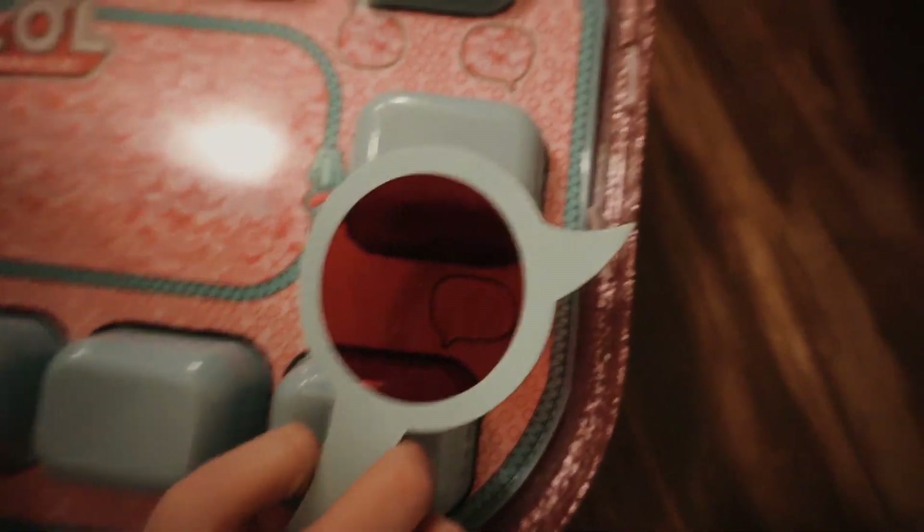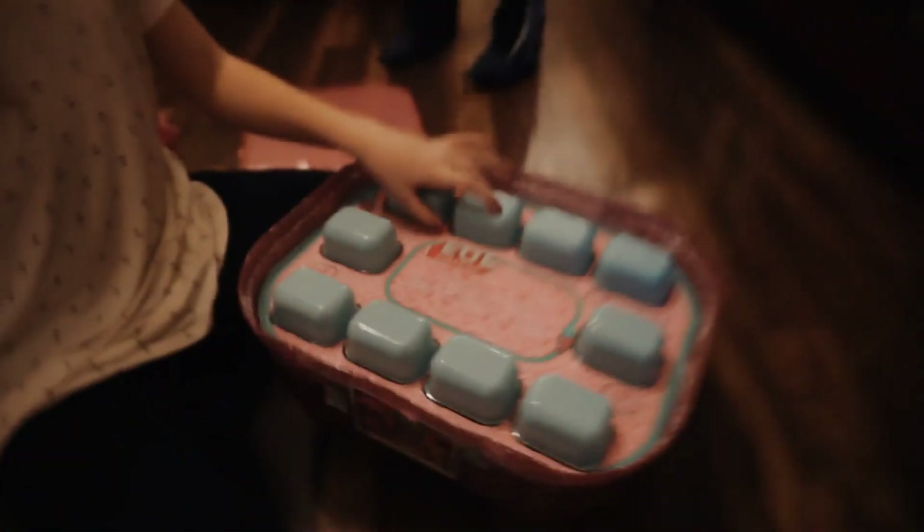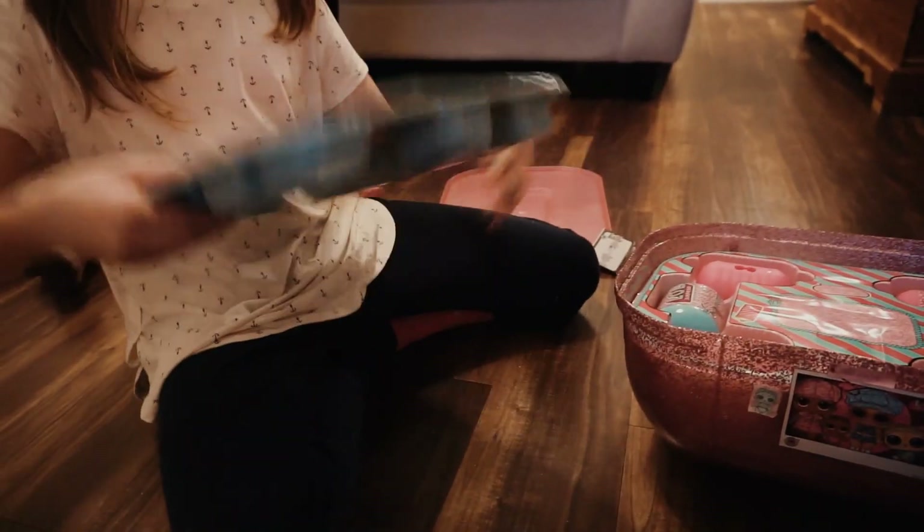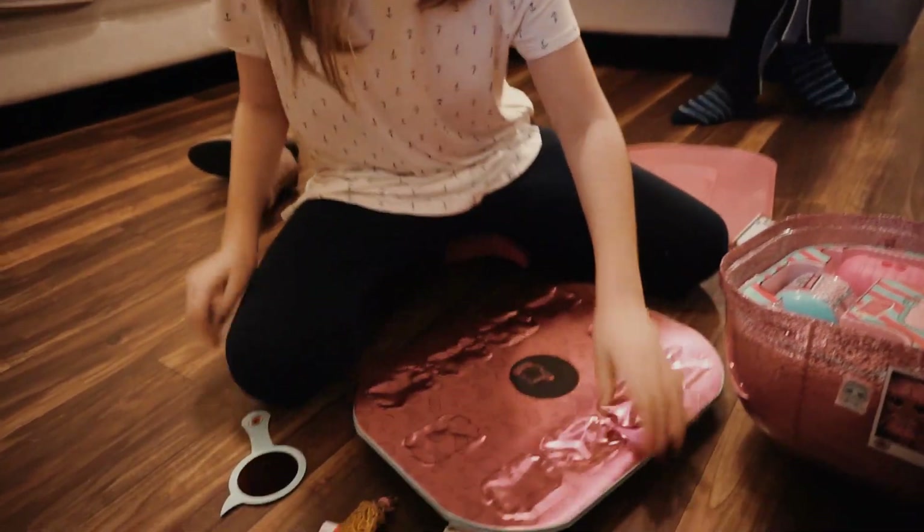Let me out of here! Unbox me! So I'm going to first unbox this one. So we're going to unbox this one right here.